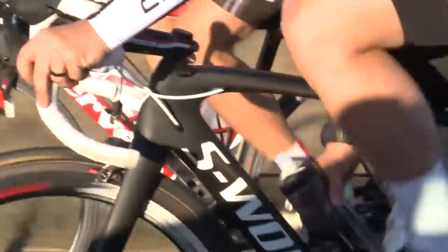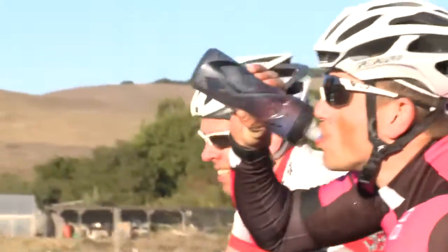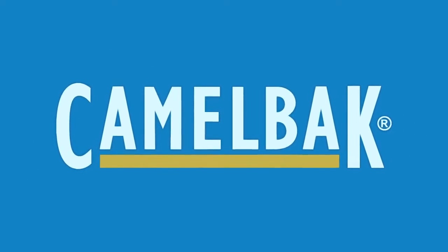As with all our products, the CamelBak Podium Collection is covered by our Got Your Back Lifetime Guarantee. If we build it, we'll back it.